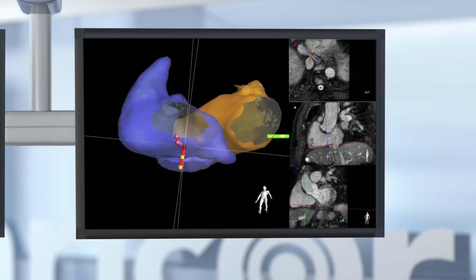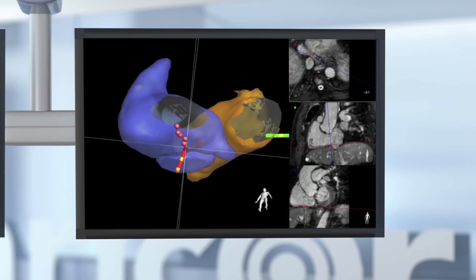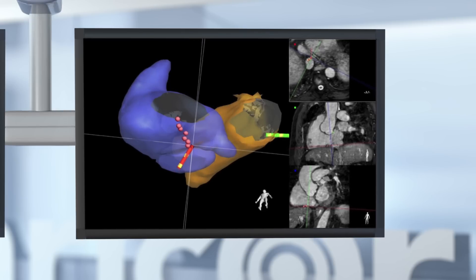When used with a compatible RF generator, the Advantage MR system can deliver ablative energy safely in the MRI and with limited distortion in the MR images.